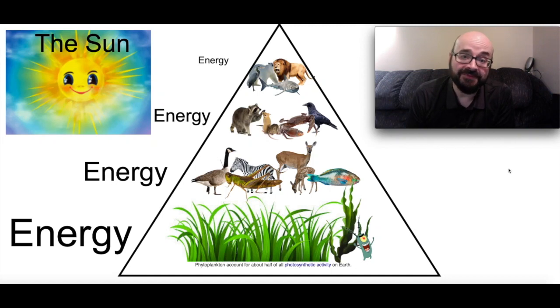Hi, welcome to Science with Wes. Today we're continuing our study of habitats and we're going to be talking about food cycles. Before we do that, let's talk about where does our energy come from. If you take a look at the pyramid that's up on the screen, this is a pyramid of energy and at the top of that pyramid are the things that we would consider to be the top of the food chain.